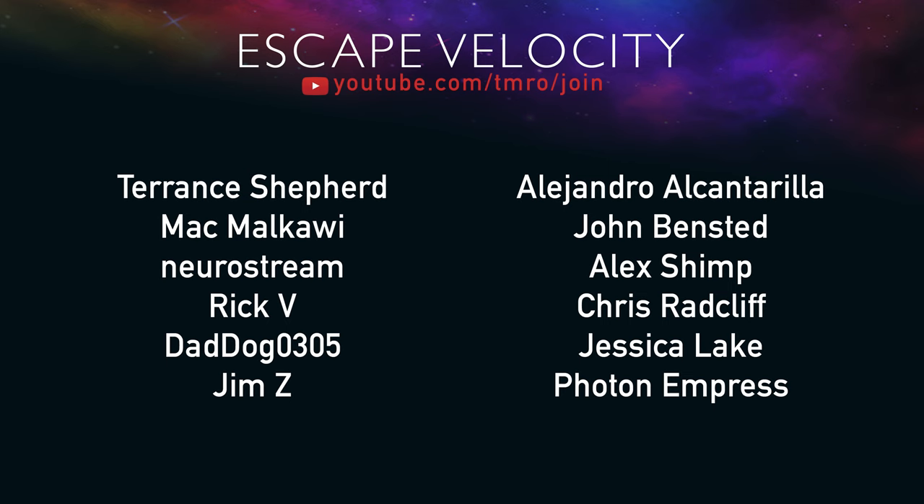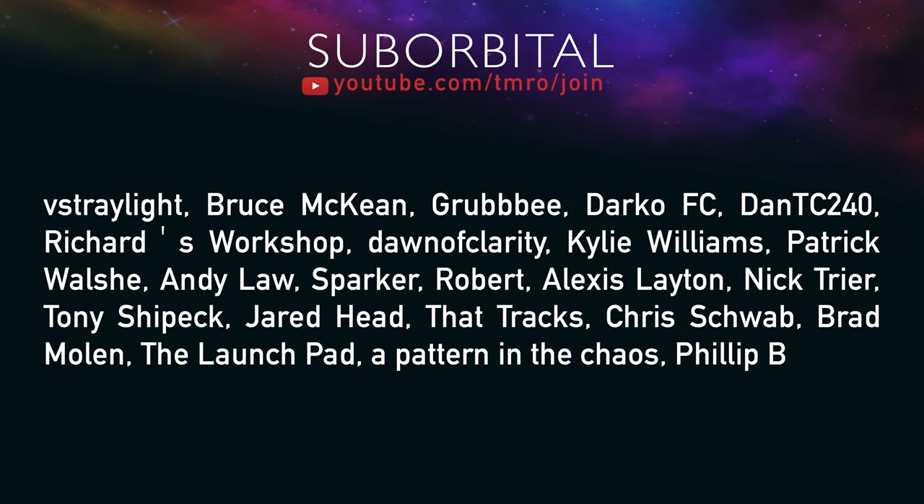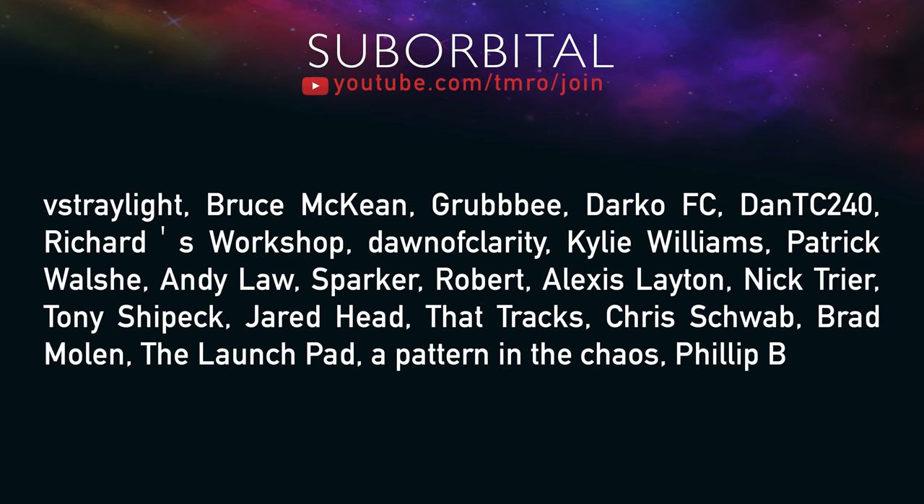If you haven't noticed already, the blue join button is next to the subscribe button. The Escape Velocity, Orbital, Suborbital, and Ground Support citizens of Tomorrow contribute differing levels every month, which unlocks different levels of perks for each category — such as seeing scripts as they're being written and access to our pre and post live show hangouts. To join, click the join button below or head to youtube.com/tmro/join.